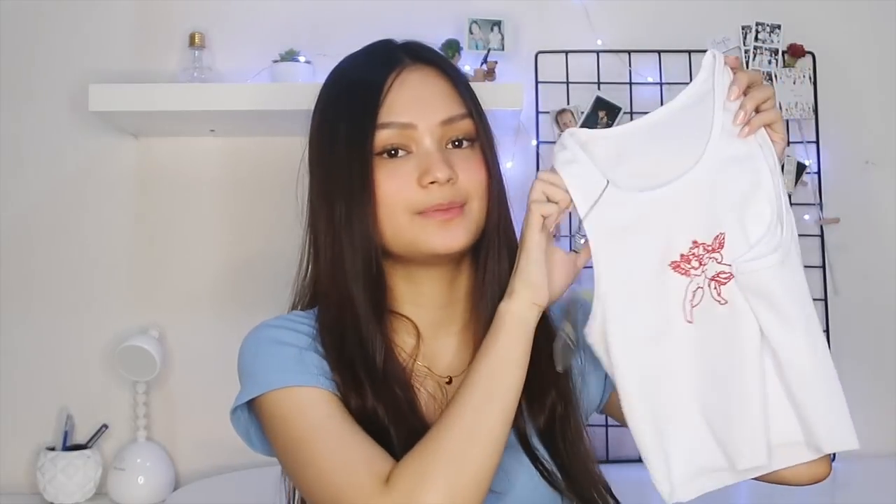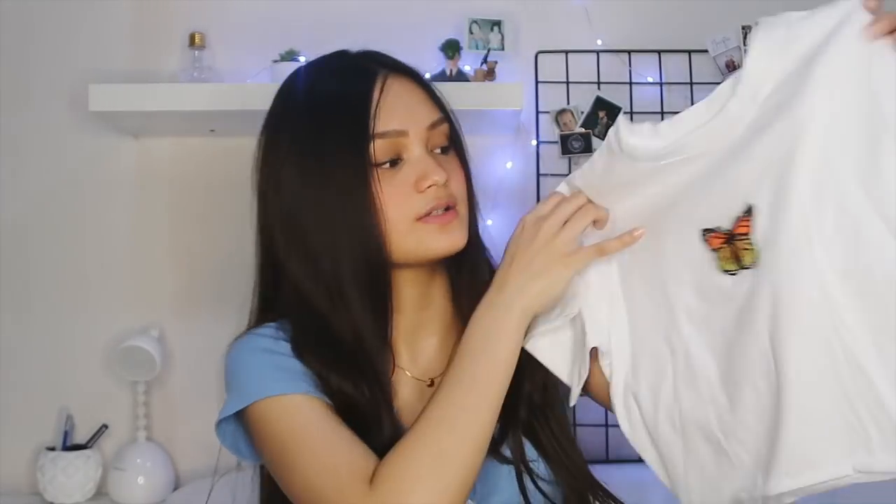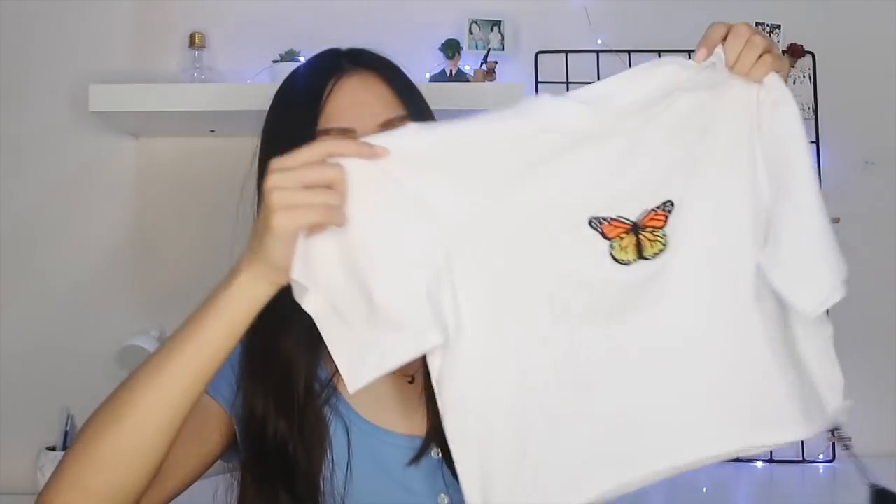Next, I got this super cute top. It's very basic but it has this super cute design at the front, and it's also cropped. A lot of the clothes that I got are cropped. The next thing that I got is this top that has a butterfly at the front. This one's a bit longer than the other ones.